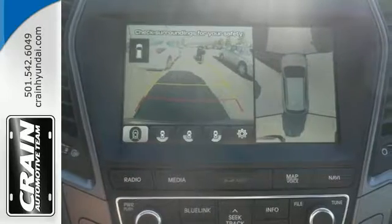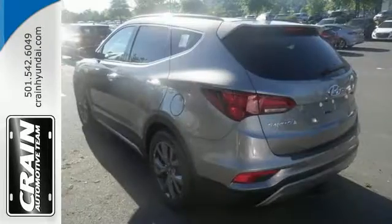Features include a blind spot sensor, navigation, leather seats, rear parking sensors, sunroof and more.